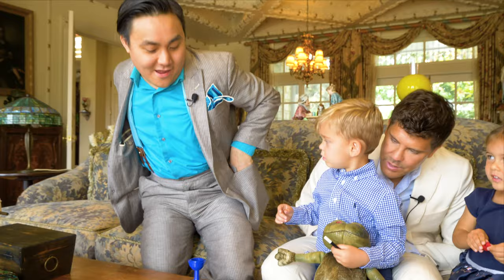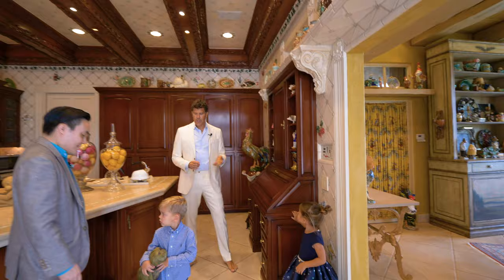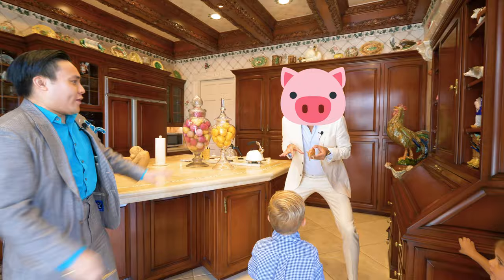Look guys, we're in the kitchen. There's a lot — a monkey. Look at the monkey up there. And there's another monkey here. Can I ask you something? Can you turn me into a pig? I don't know, I can try. Here, I'll take my magic pen. Ready? Abracadabra. Okay, hold on — I'll change you back. There you go.